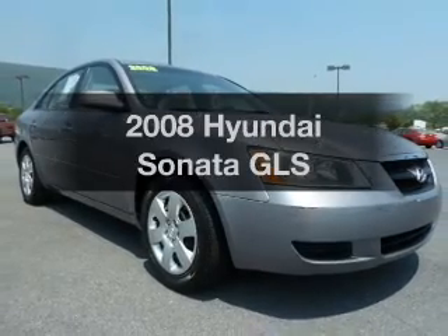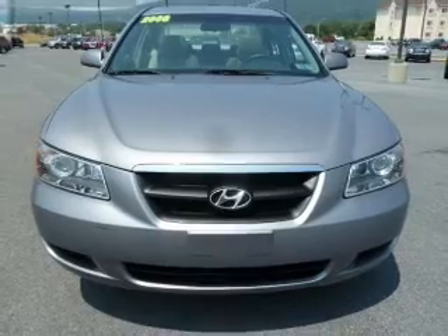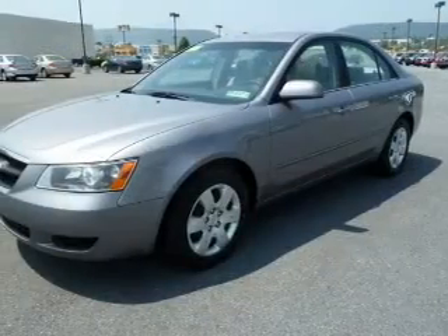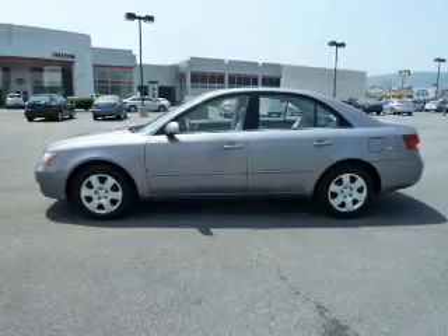Imagine yourself in this 2008 Hyundai Sonata — everything you need under one roof with this great vehicle. With an efficient four-cylinder engine connected to a smooth-shifting automatic transmission, you will appreciate the safety feature of anti-lock brakes.